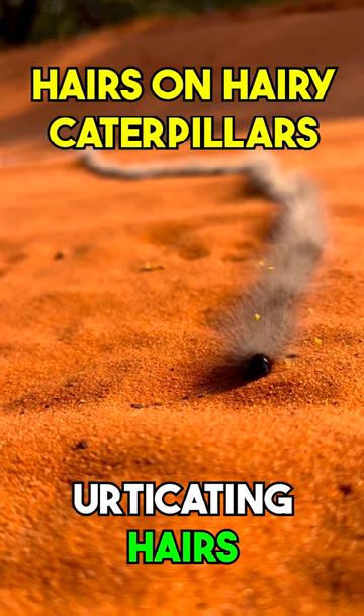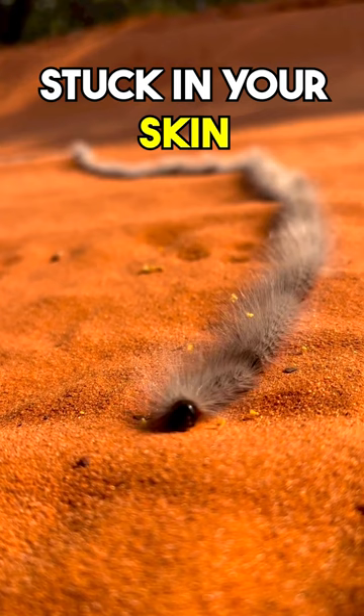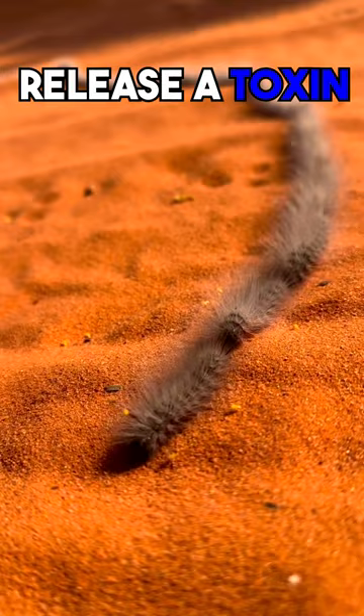The hairs on hairy caterpillars are called urticating hairs. These hairs can break off and get stuck in your skin. The urticating hairs can release a toxin that can cause a rash, itching, swelling, and even difficulty breathing.